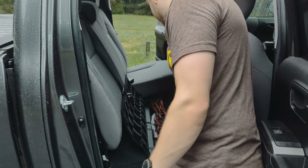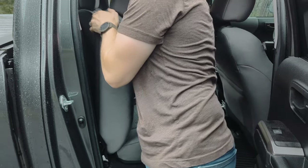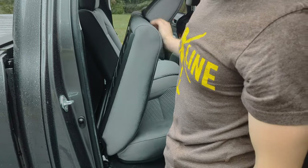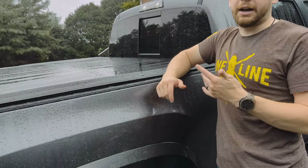Underneath the seat I've got tie-down straps, bungee straps, and more tie-down straps along with the factory jack. I also have a set of jumper cables and a jump starter behind the rear seat.